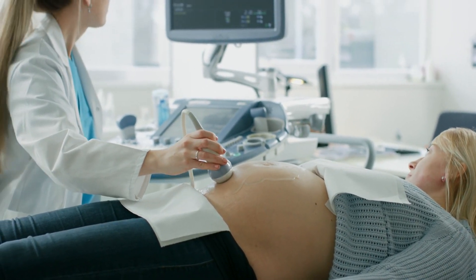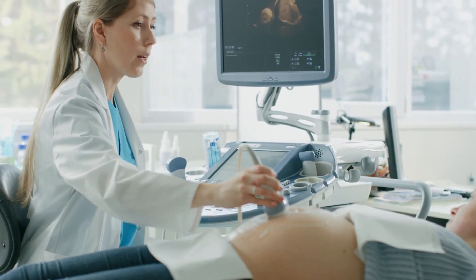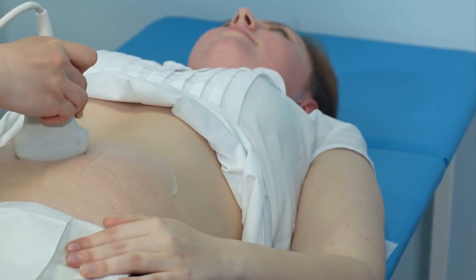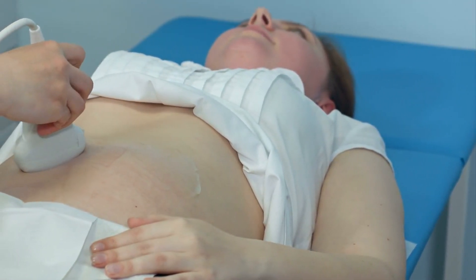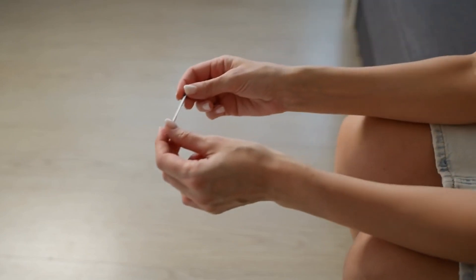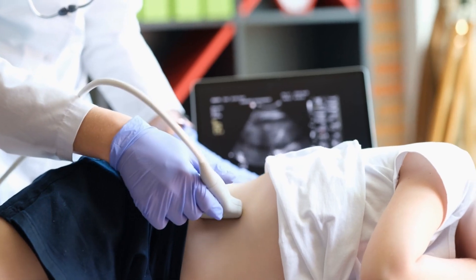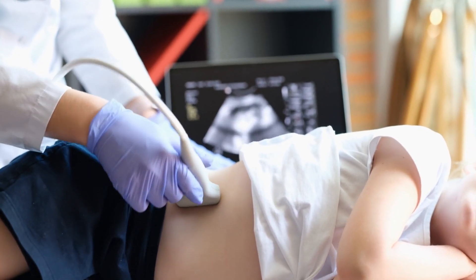Early detection is key to preventing complications from ectopic pregnancy. Regular prenatal care and timely ultrasounds can help diagnose the condition before it becomes life-threatening. If you suspect you might be at risk, don't hesitate to consult your healthcare provider. Ectopic pregnancy is a serious condition, but with early diagnosis and prompt treatment, most women recover well and can look forward to future pregnancies. Understanding the symptoms and risk factors can help you stay alert and ensure timely medical care. If you experience any unusual symptoms, seek immediate medical attention.